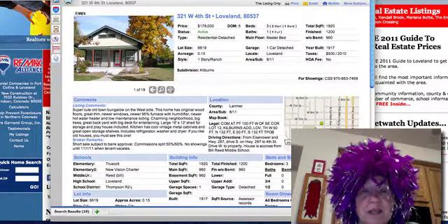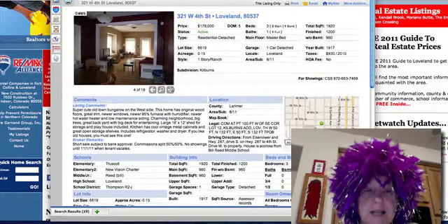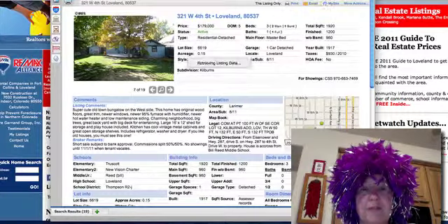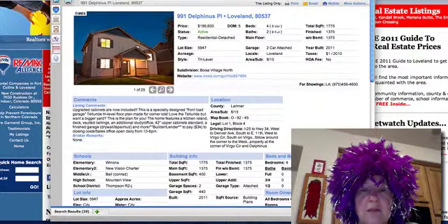321 West 4th Street in Loveland is a super cute bungalow on the west side. This is a short sale, so commissions will be split 50-50. And here we have some new construction in Boise Village.